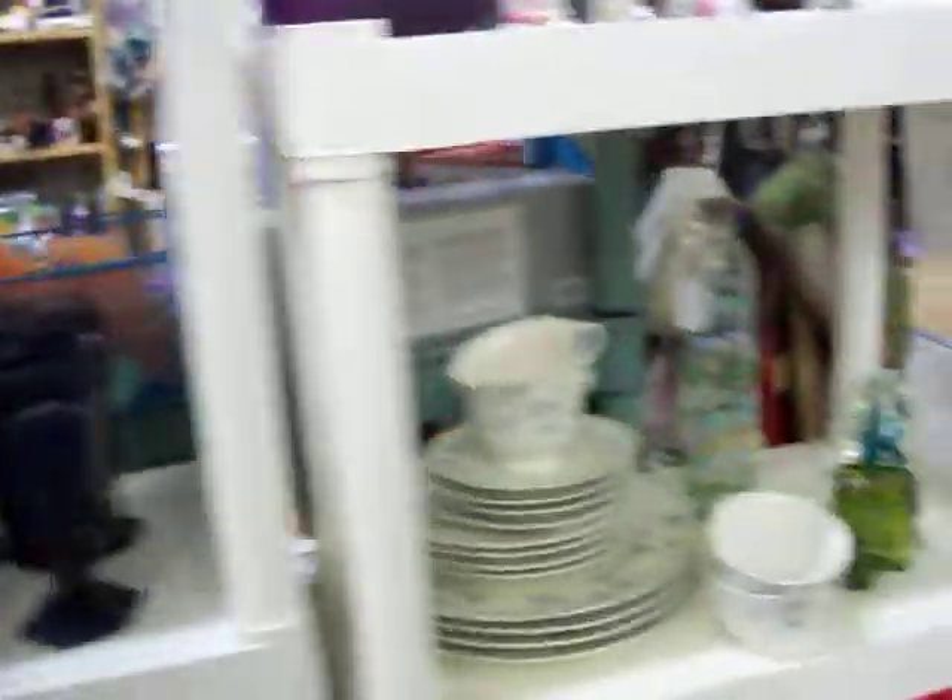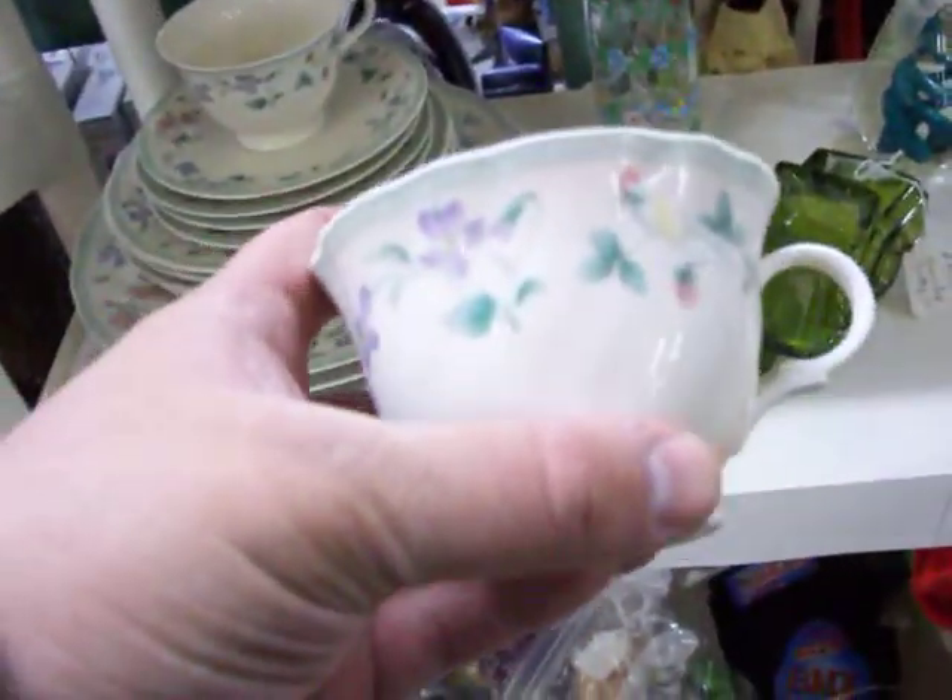Got a lot of toys. It's a really nice four place dish setting for just $7.50. There's no cracks or chips or anything in those.